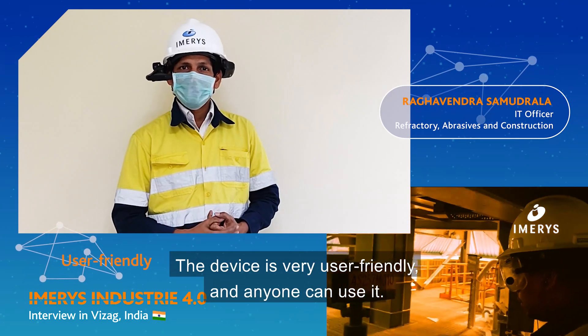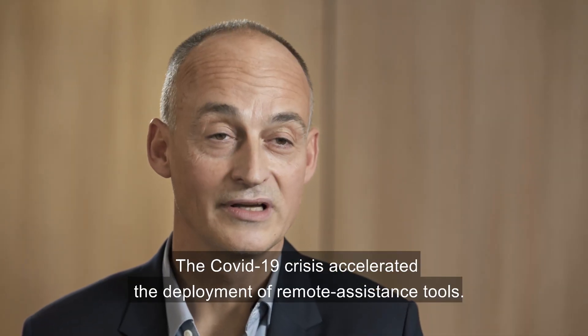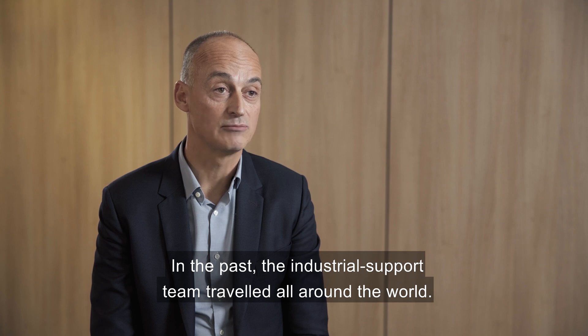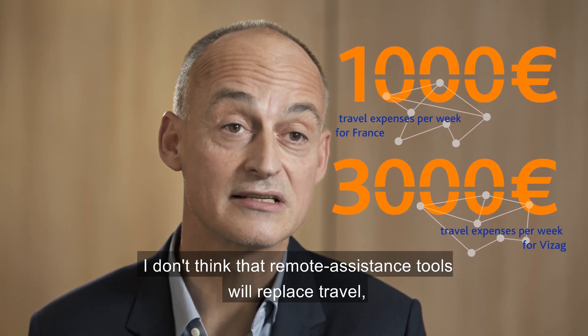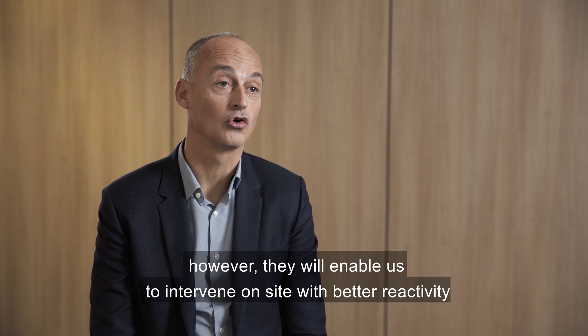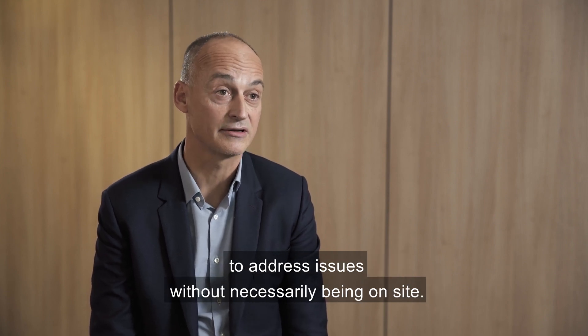The device is very user friendly and anyone can use it. The COVID-19 crisis accelerated the deployment of remote assistance tools. In the past the industrial support team travelled all around the world. I don't think that remote assistance tools will replace travel, however they will enable us to intervene on site with better reactivity to address issues without necessarily being on site.